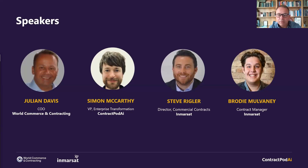Simon, if we can come to you first, please. Hello everybody, Simon McCarthy. I'm VP of Enterprise Transformation at ContractPod AI. I've been in the contract lifecycle management space now for about 13 years.